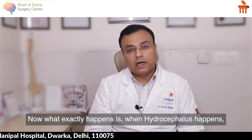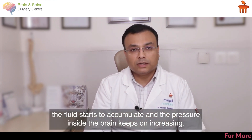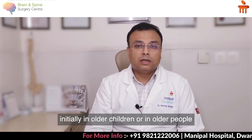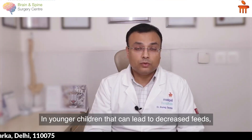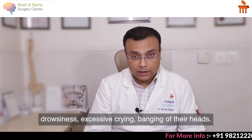When hydrocephalus happens, the fluid accumulates and the pressure inside the brain keeps increasing, which can lead to multiple problems. In older children, adults, or older people it can lead to headaches. In younger children it can lead to decreased feeds, drowsiness, excessive crying, and banging of their heads.